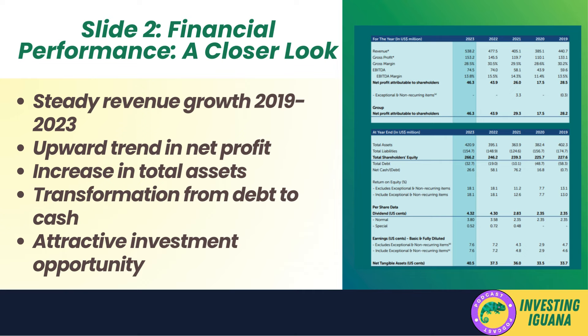Slide two — let's take a closer look at revenue growth from 2019 to 2023. We see a steady increase rising from 440.7 million dollars to a projected 558.2 million dollars — a positive sign indicating the company is expanding and capturing a larger market share. The net profit attributable to shareholders has also been on an upward trend, growing from 28.5 million dollars in 2019 to a forecasted 46.3 million dollars in 2023, suggesting the company is effectively managing its costs and maintaining a healthy profit margin.